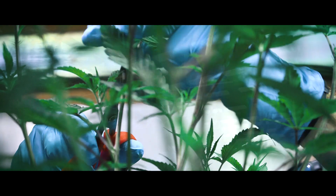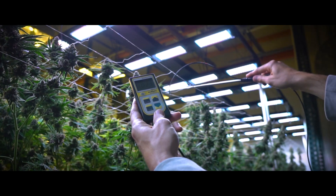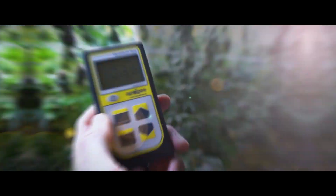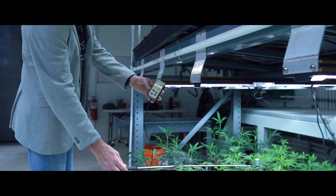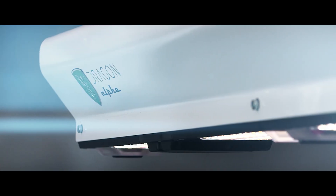We're driving lighting innovation forward to put the best tools in your hands so you can innovate, create, and drive efficiencies in your grow. Welcome to Ground Zero and the next generation of LEDs from Science LED.